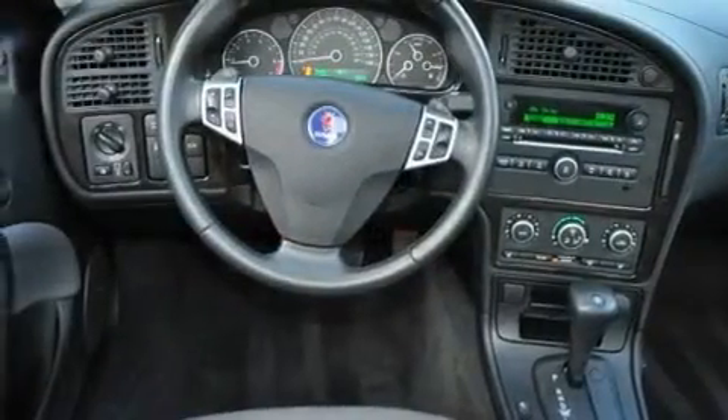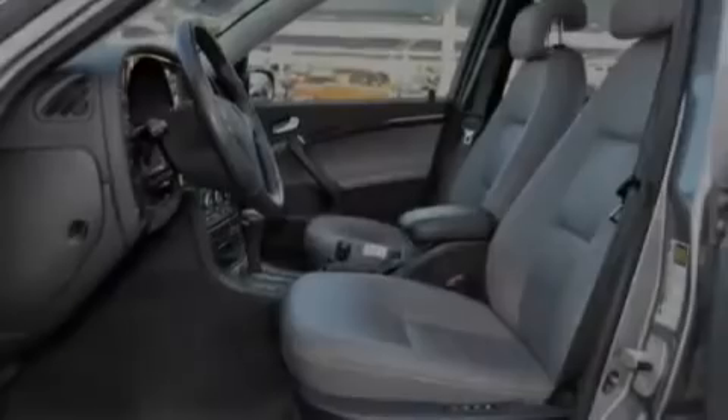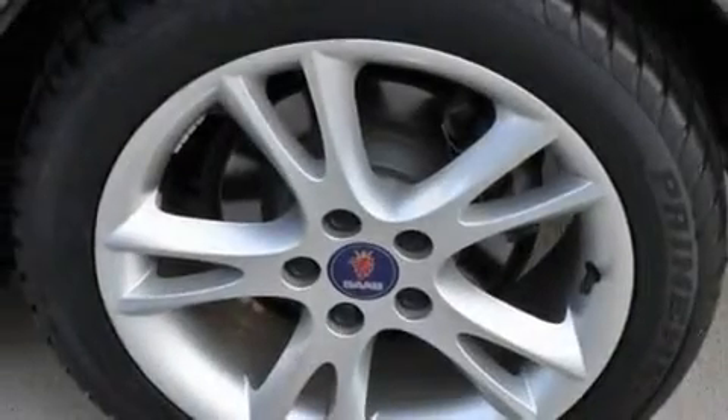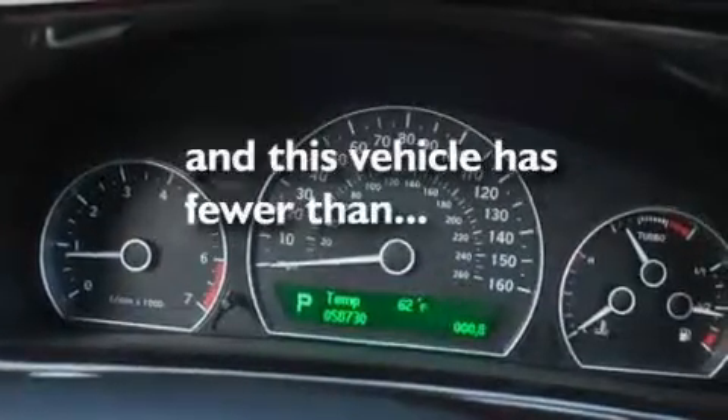Its top features include memory settings for the driver's seat positions, so you can recall your favorite position with the push of one button, a sunroof, cruise control, a premium audio system, leather seats, a multi-link rear suspension, aluminum wheels, traction control and stability control systems, and heated seats. This vehicle has less than 59,000 miles.